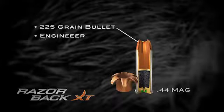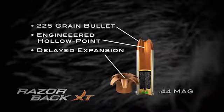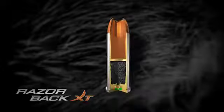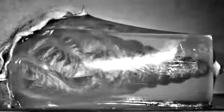The 44 Rem Mag 225 grain Razorback XT cartridge includes an engineered hollow point for delayed expansion on extremely tough hogs. The six-position beveled profile delays expansion and strengthens the expanded segments for high weight retention and deep penetration.